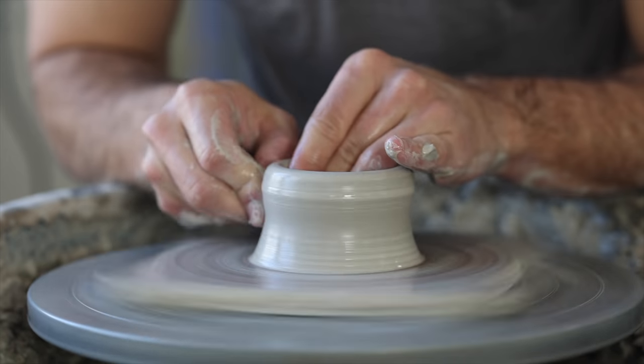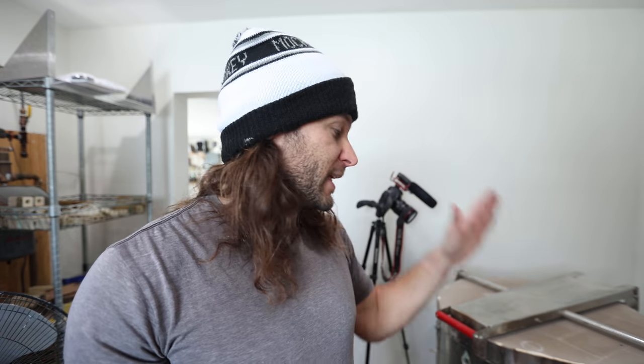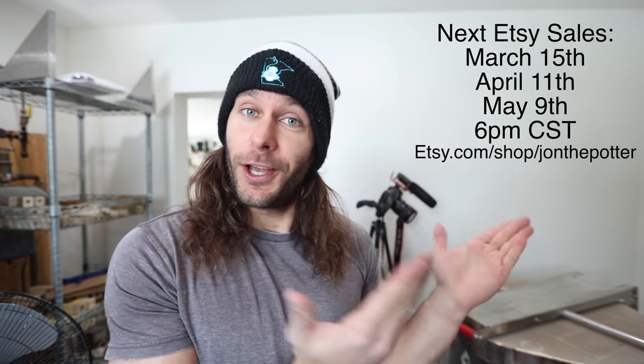Welcome to the JTP studios — we have a super exciting video today. We have two kilns that are full and we're going to unload this one. This is my favorite and probably the best part of pottery: unloading the kilns. There are probably 60-some pots in here. We did cone 7 with a slow cool schedule for the little tester one. All these pots will be available in our next restock on March 15th, so if you see anything you like, you can purchase them.